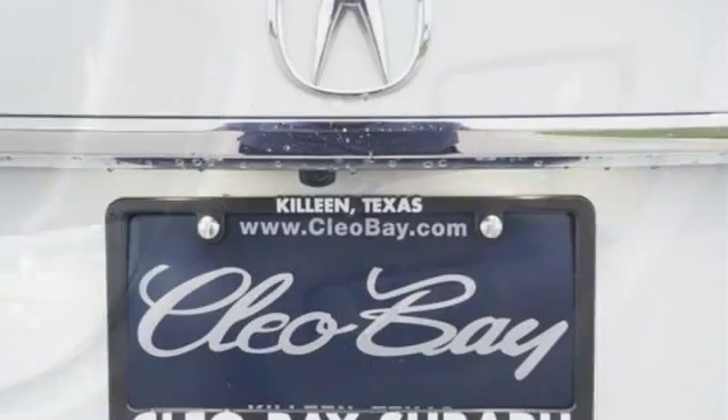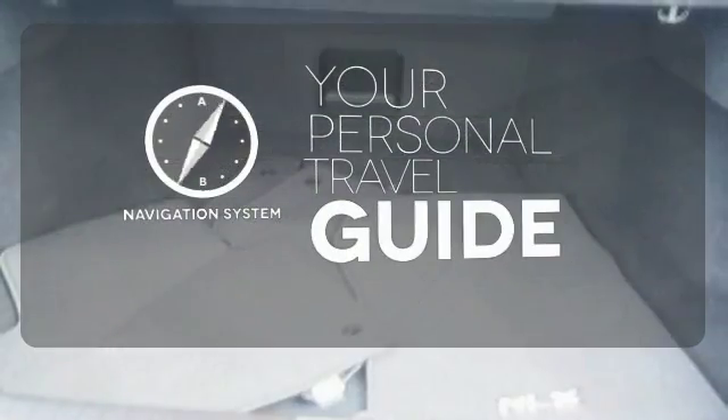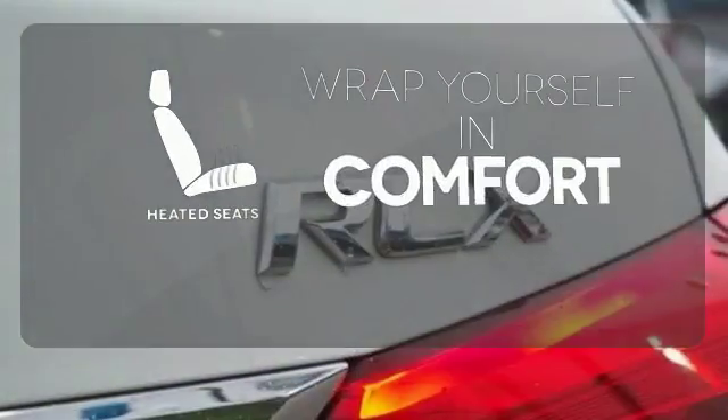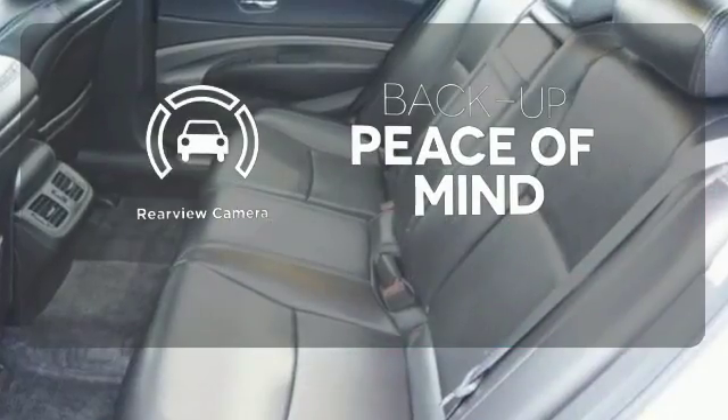Inside, you'll enjoy heated front seats, climate control, a power moonroof, and premium audio system. It comes with a navigation system to easily guide you to your destination. Ward off the chills with the heated seats. Hindsight is 20-20 with the backup camera.